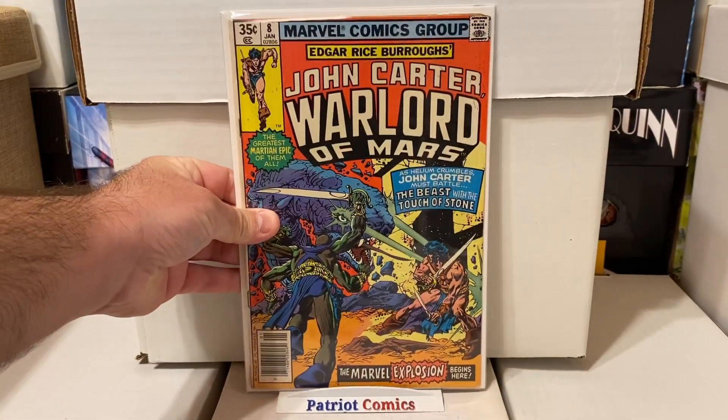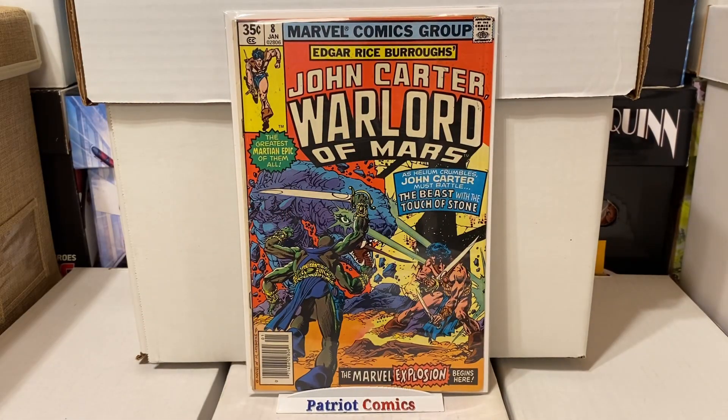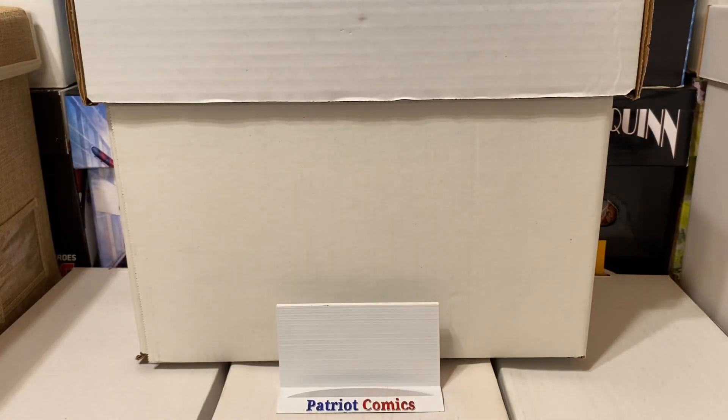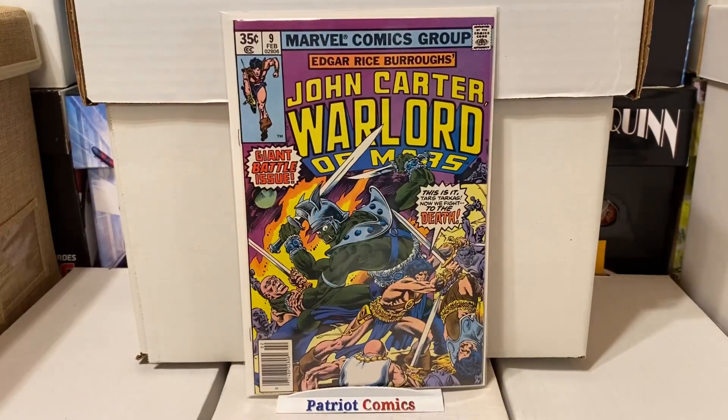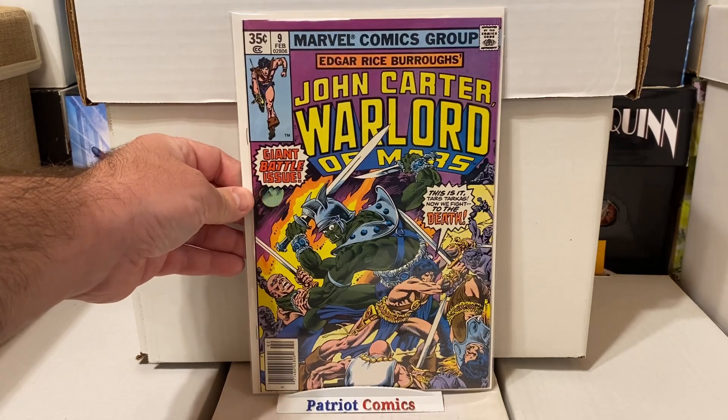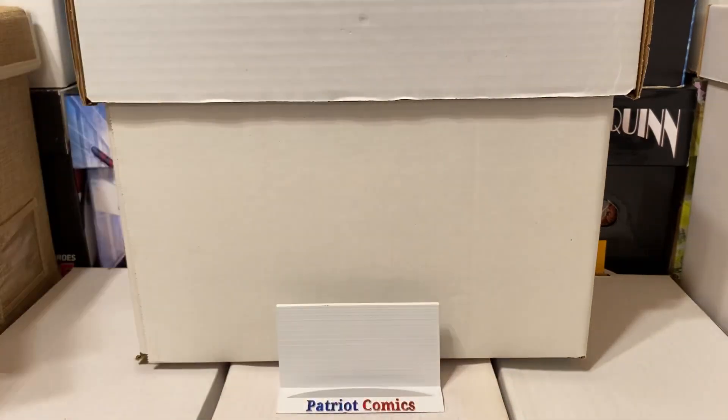I also grabbed a couple of these books because I'm working on finishing this run. This is John Carter, Warlord of Mars, issue number 8. This one's in a little bit more of a mid-grade, but not too bad for less than a buck. I also grabbed issue number 9 — this one's in very high grade, pretty minty. Not a key or anything special, just something to fill a hole in the run.